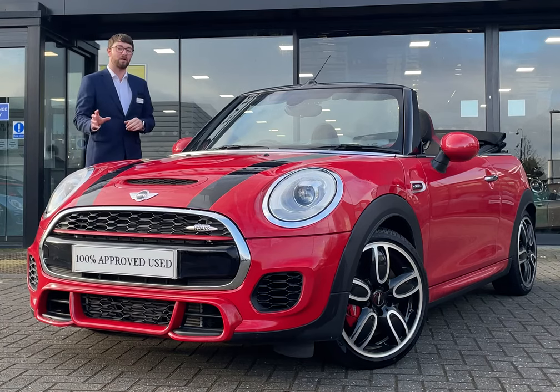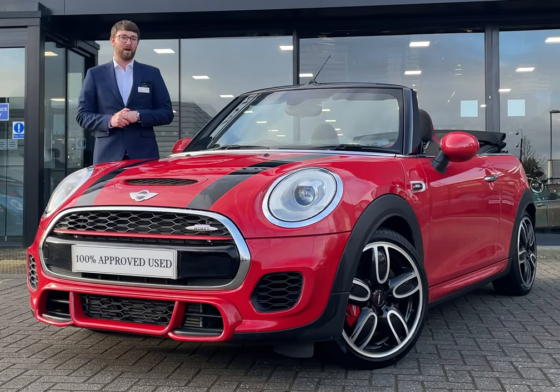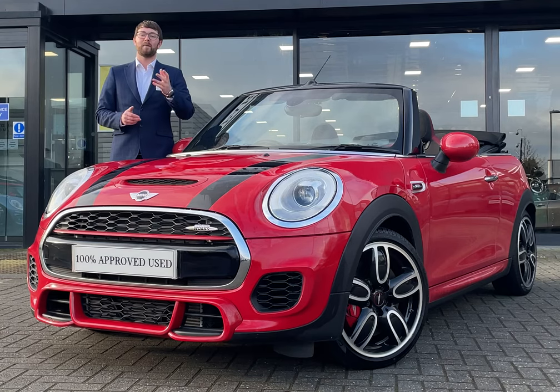It's got some lovely specs: 18-inch John Cooper Works wheels, front and rear sensors along with a rear camera, the John Cooper Works interior, and don't forget the Navigation XL with a larger screen. If you'd like to get ready for summer, please give us a call.